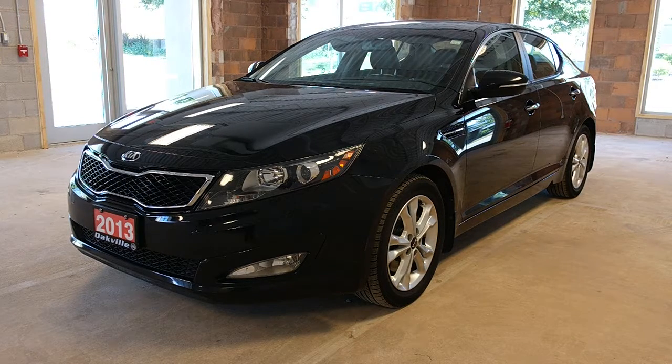This is a pre-owned 2013 Kia Optima EX model. It features a 2.4 liter inline 4-cylinder engine, 6-speed shiftable automatic transmission, 200 horsepower, front wheel drive.